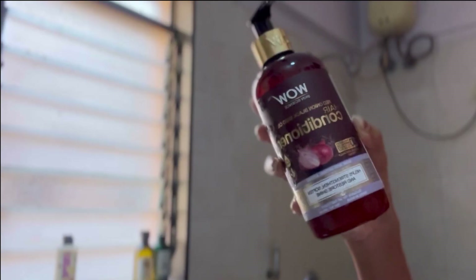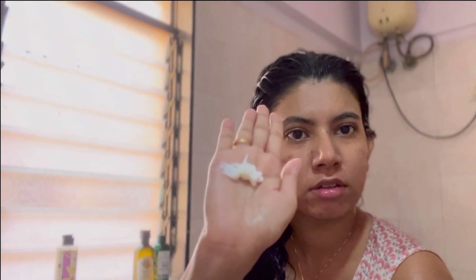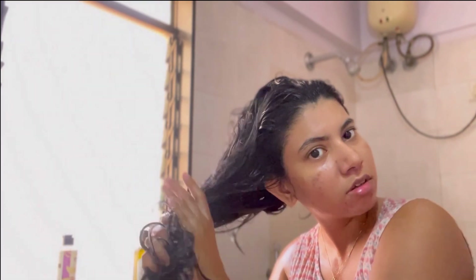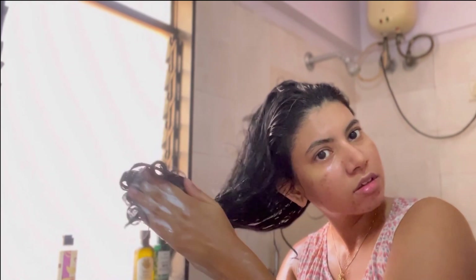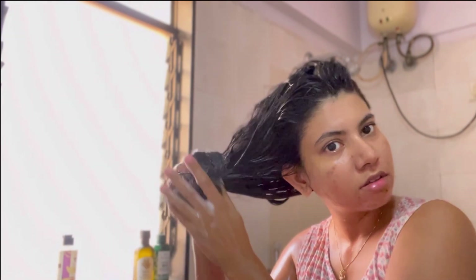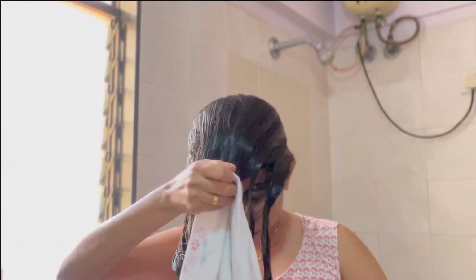After rinsing the shampoo, I'm applying conditioner — the WOW onion seed conditioner, which is really good. I've seen many people not applying conditioner after shampooing, but it is really good for your hair health. You should apply conditioner only on the ends of your hair. If you have an oily scalp with dry ends like mine, just use conditioner on the ends — it makes your hair really smooth, easy to detangle, and soft. I'll keep it for 10 minutes and then rinse it off.